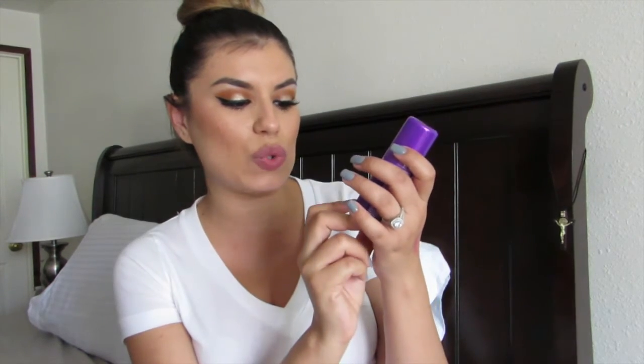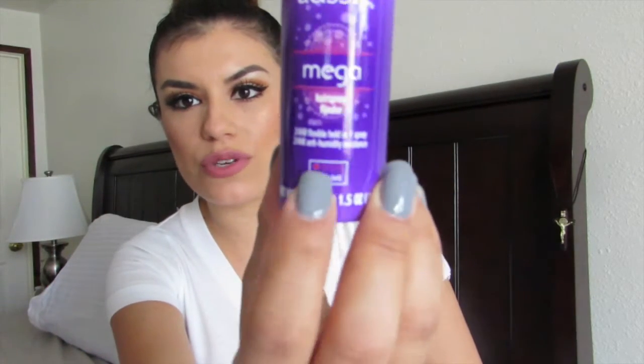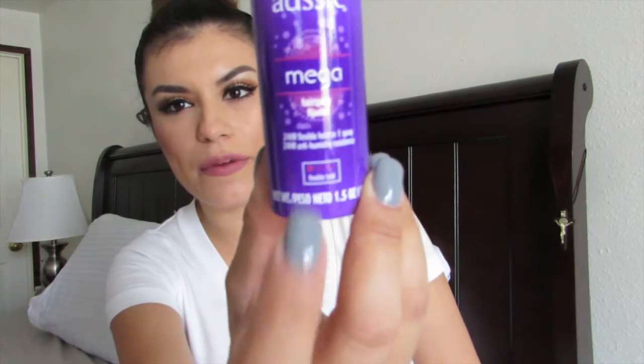This hairspray is a 24-hour flexible hold — it's very light, so it doesn't give you that bold stiff hold where your hair goes super hard. It's more of a natural kind of hold. You can see the scale on the bottle and it's at the very beginning of the hold scale. I'm excited to try my first Aussie product — it probably smells delicious and I'll end up loving it.